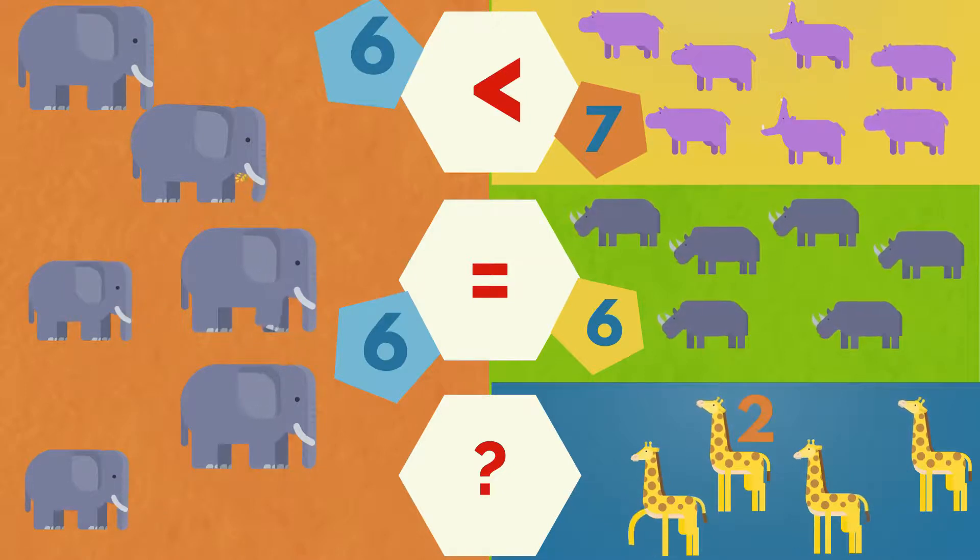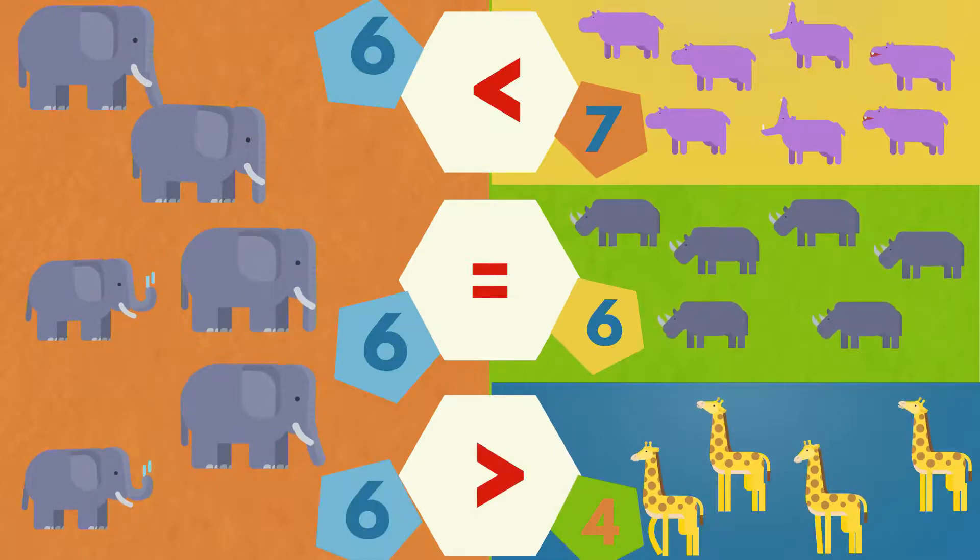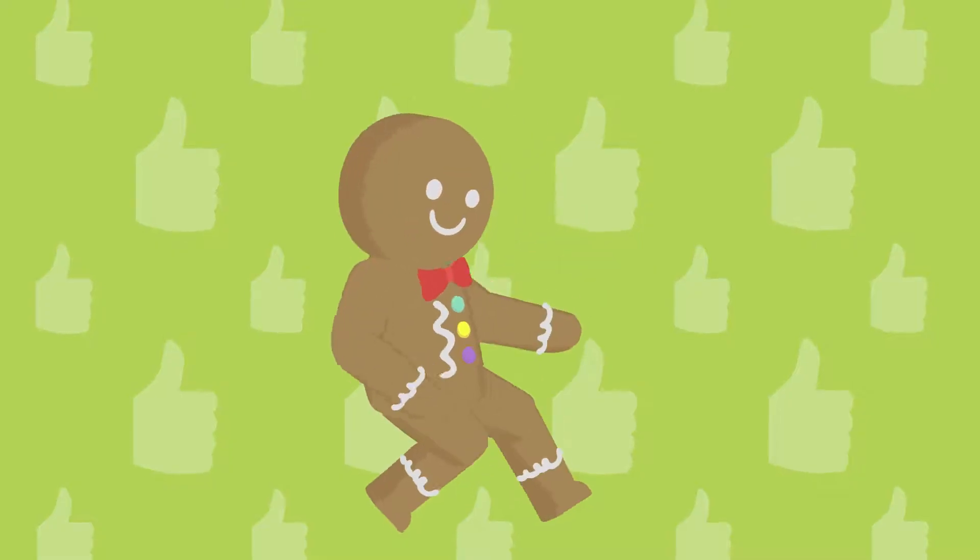One, two, three, four. Four giraffes. The elephants are more than the giraffes. Good job!